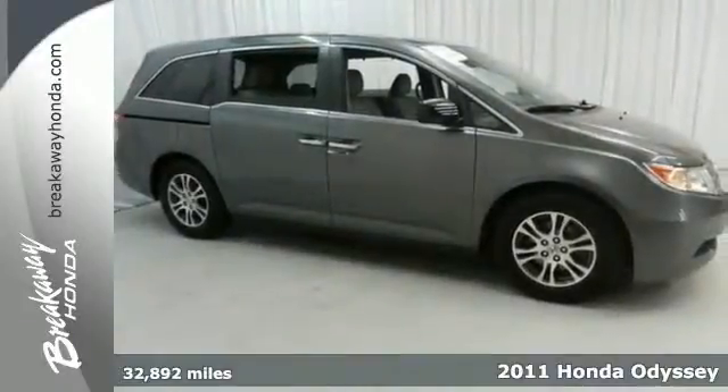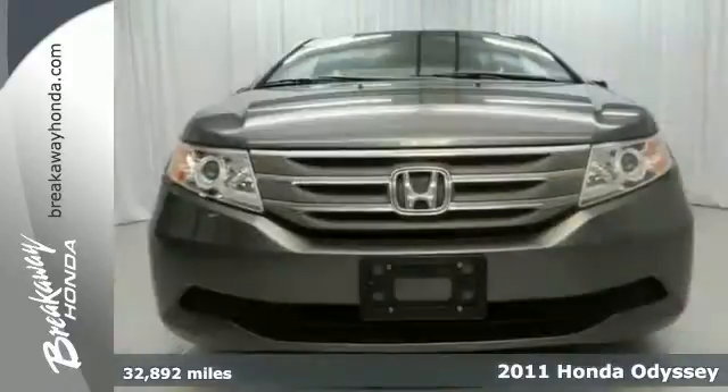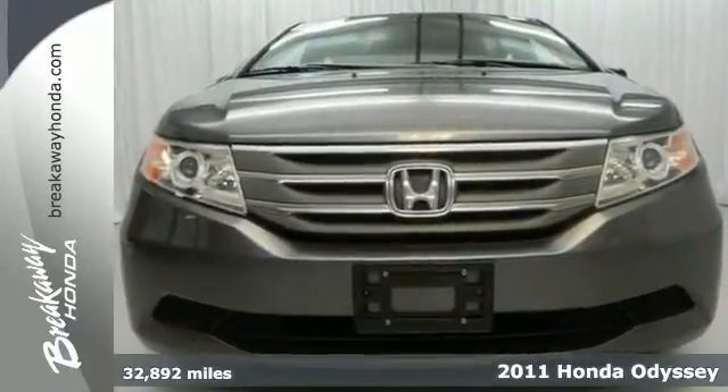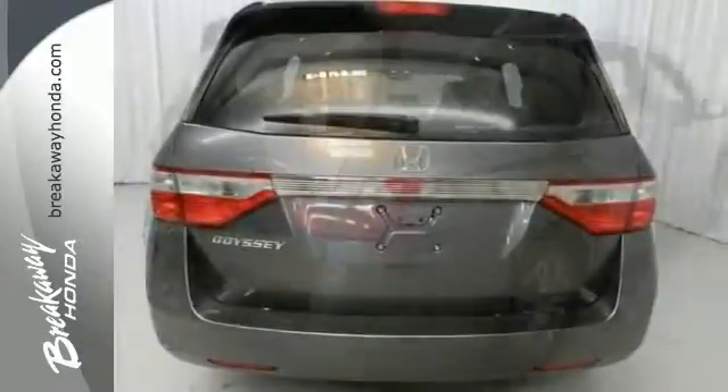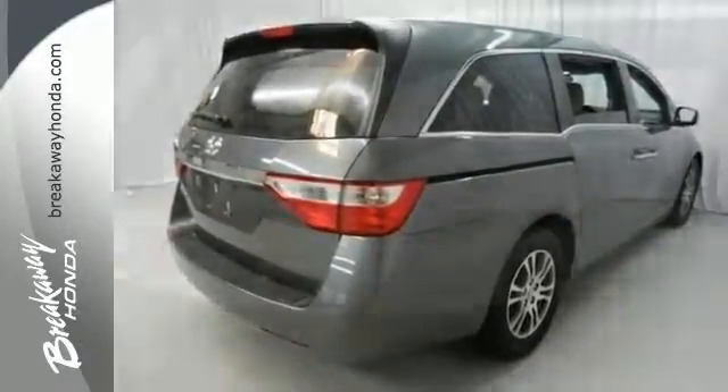Stop clicking the mouse because this good-looking 2011 Honda Odyssey is the one-owner van you've been hunting for. This certified one-owner Honda comes with a clean Carfax report. It features a multifunction steering wheel, a video entertainment system, and a rear spoiler.